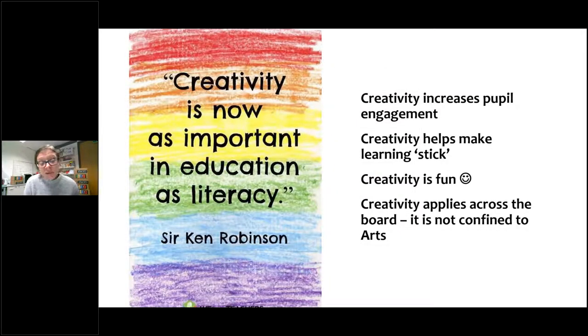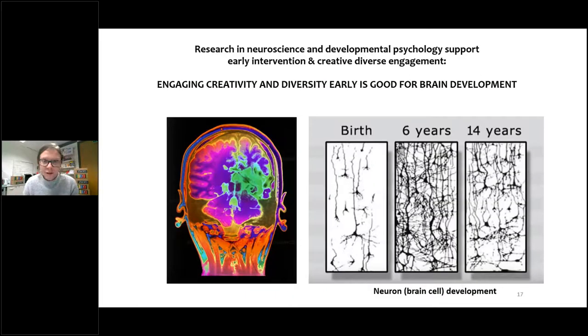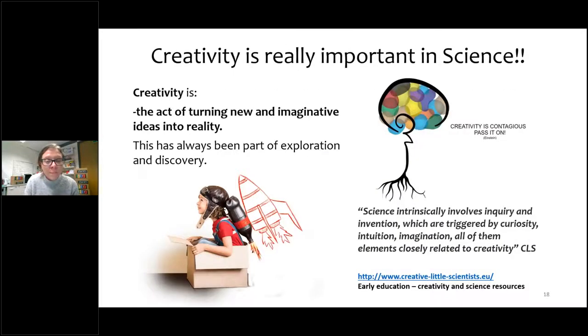Sir Ken Robinson, the educationalist who recently died, said that creativity is now as important in education as literacy. It increases people's engagement, really helps learning to stick, it's fun, and it applies across the board — not just confined to the arts. There is also a lot of research in neuroscience and developmental psychology that supports early interventions. As primary school teachers know, the earlier we can engage and empower children to learn, the better their outcomes. Engaging creativity and diversity is actually good for physical brain development.